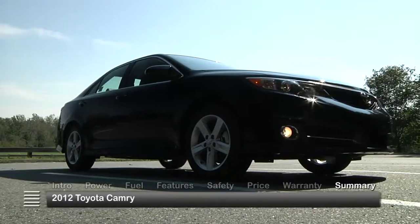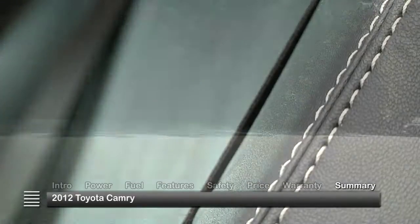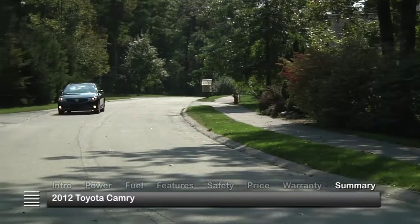The Camry may sport a completely new design, but the winning powertrain options and focus on quality are carried over. The resulting combination is a terrific family sedan for the 2012 model year.